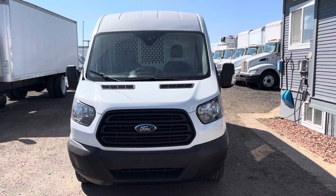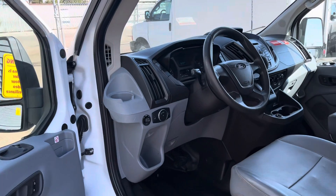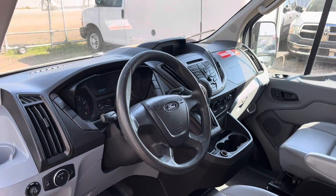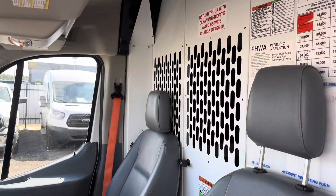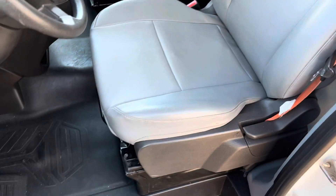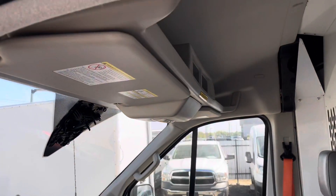This cargo van does have a GVWR of 8,600 pounds. Check out that interior — it has been fully detailed on the inside, the outside, and underneath the hood. The interior and this van overall is in great condition.